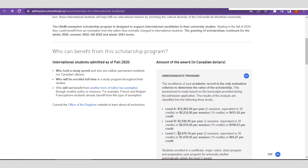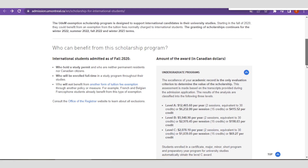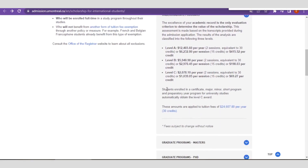For Level C, you receive $2,078 per year annually, which is for two sessions equivalent to 30 credits. It is also stated on the scholarship platform that if you enroll for a major, minor, or short program in any of their studies, you can obtain this Level C scholarship opportunity.